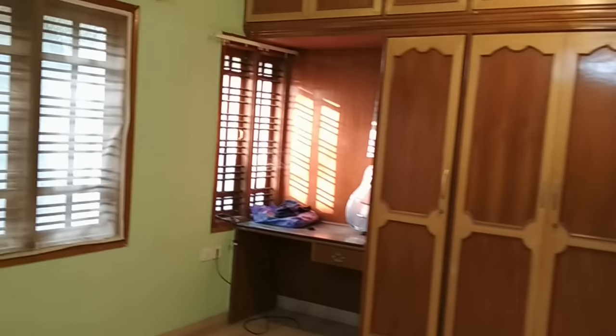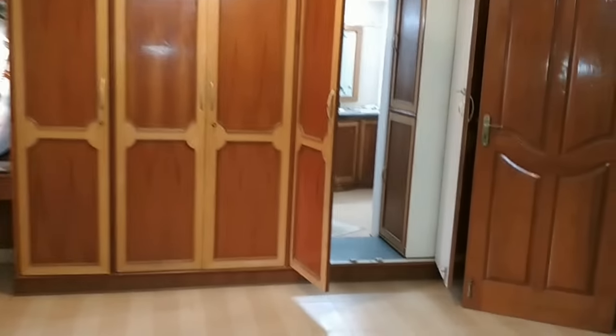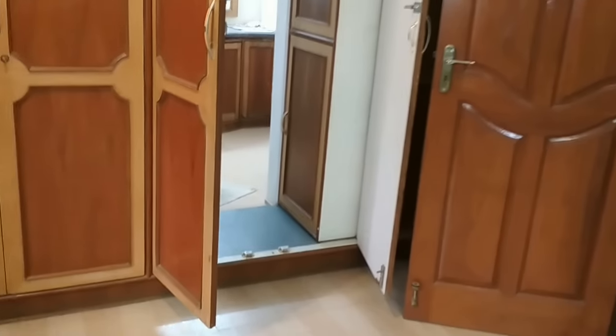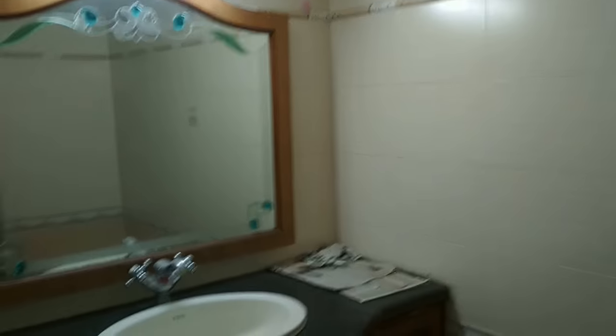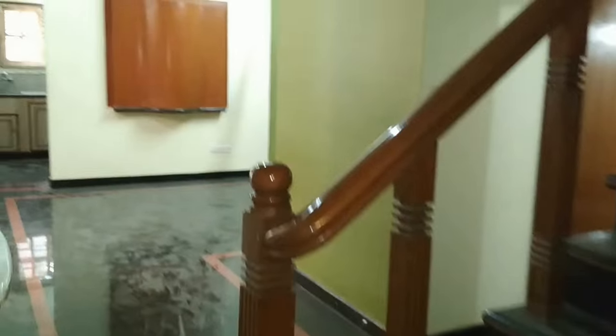The master bedroom has complete wall-to-wall wardrobes — essentially a walk-in closet — with an attached bathroom featuring a bathtub, cooler, geyser, and AC. All electrical fittings are included. Let's go to the upper floor.